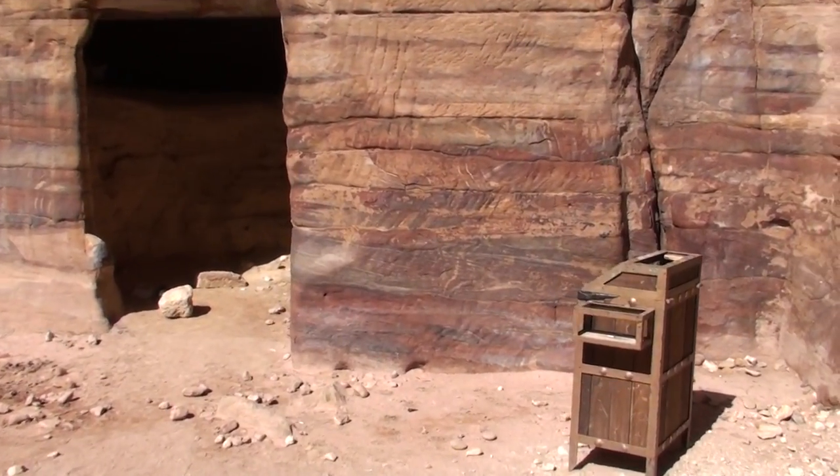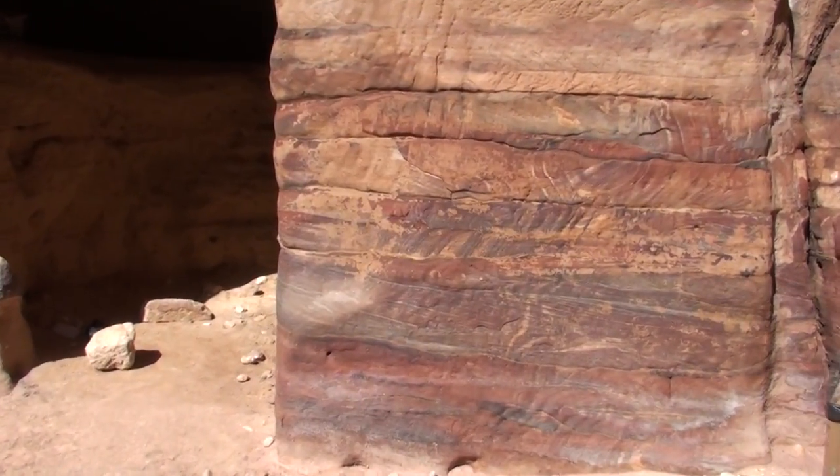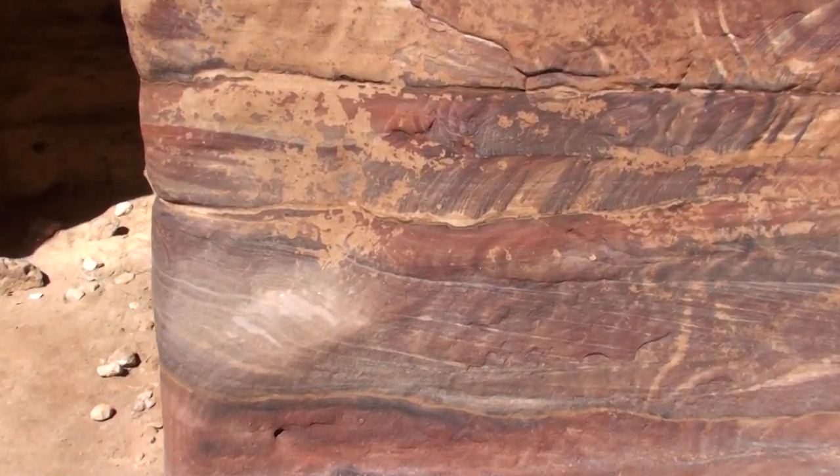These are different ages. These are different kinds of animals that were crushed here into stone — different kinds of crustaceans.